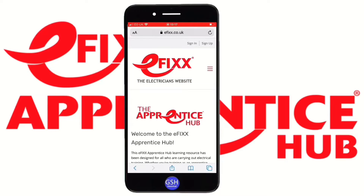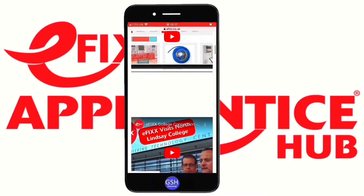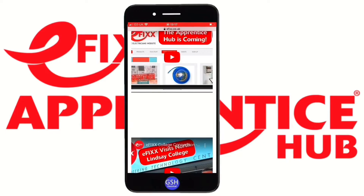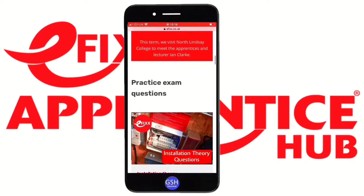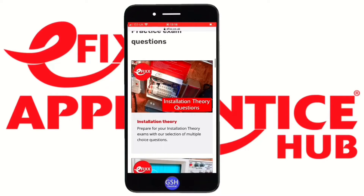We've now opened up the Apprentice Hub within efix.co.uk. Scrolling down you'll see a brief introduction, followed by a couple of videos — the top one lets you nominate your college for a visit from the eFix team. Scrolling further, here are the practice exam questions. Installation theory is left nice and broad, covering cable calculations, conduit, PVC wiring, zones in bathrooms, and electrical installation best practice.